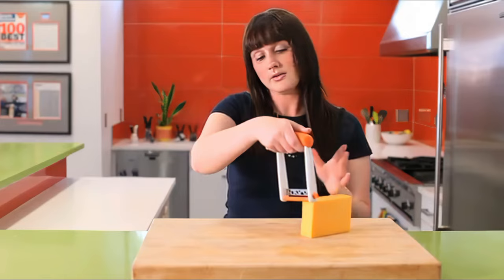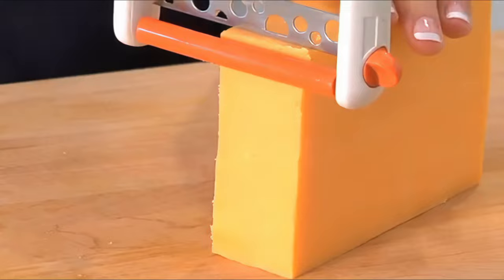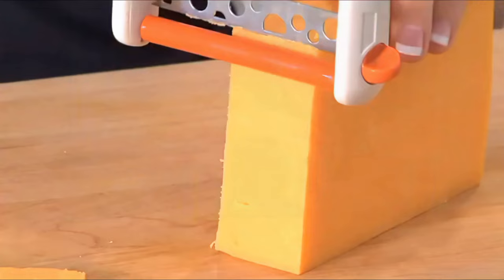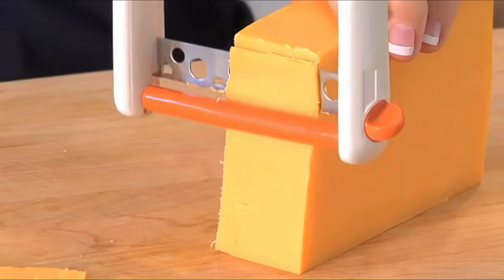While it may not cut through your pepper jack or parmesan with the ease of a paring knife, it is excellent with semi-soft cheeses and does a decent job at slicing harder cheeses if you use its blade's thin setting. If you want a basic slicer that's convenient, safe, and easy to store, the Chef & Slicer could be just what you're looking for.